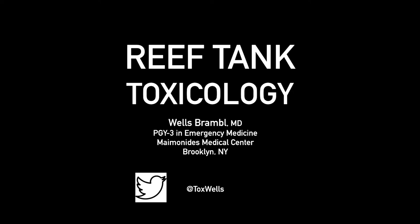My name is Dr. Wells Bramble. I am a third-year emergency medicine resident at Maimonides Medical Center in Brooklyn, New York. I'm going to be talking about reef tank toxicology.